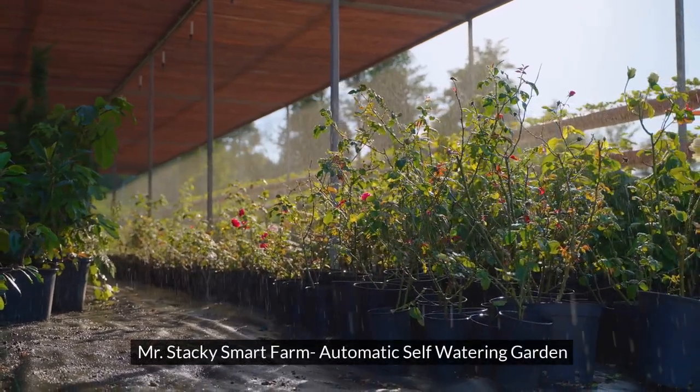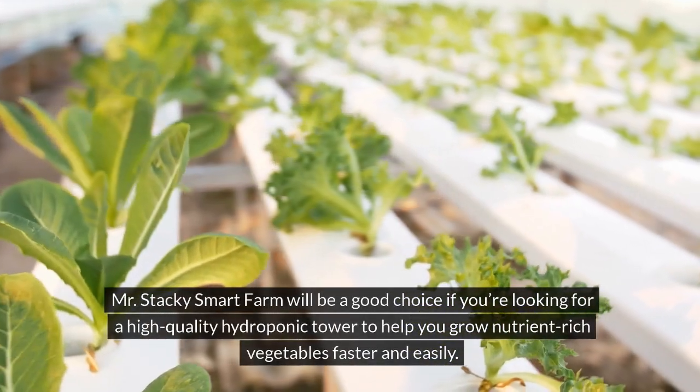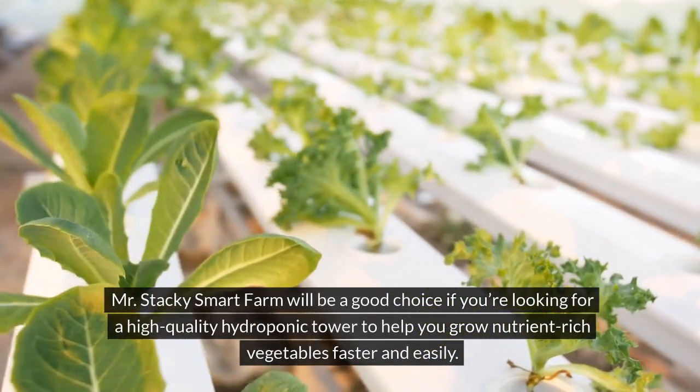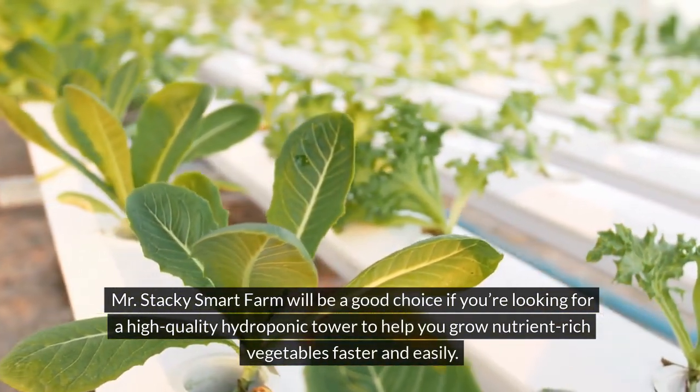The second product is the Mr. Staki Smart Farm Automatic Self-Watering Garden. Mr. Staki Smart Farm will be a good choice if you're looking for a high-quality hydroponic tower to help you grow nutrient-rich vegetables faster and easily.